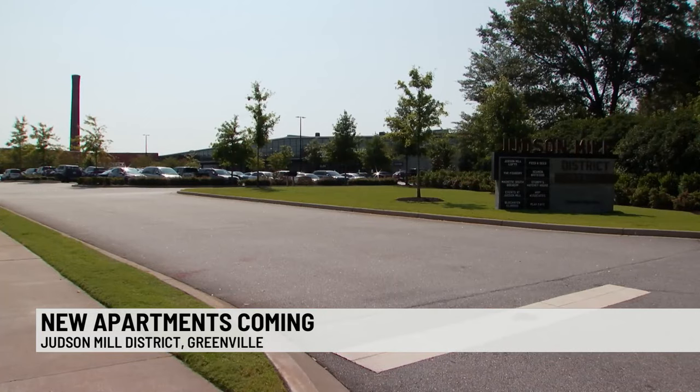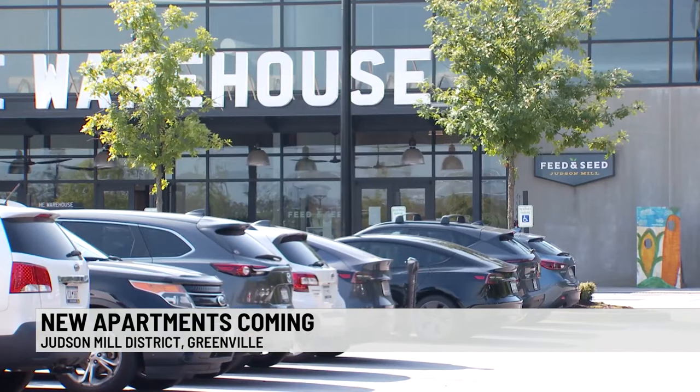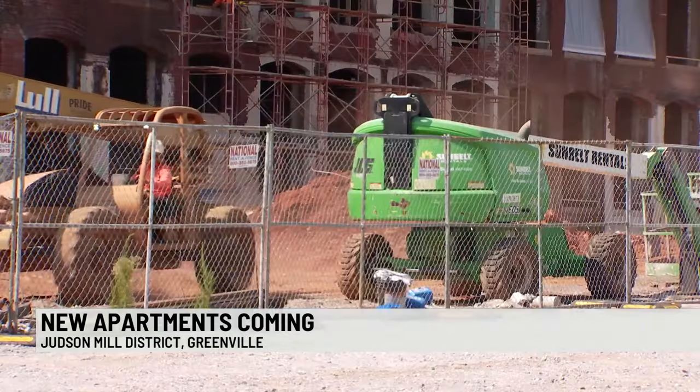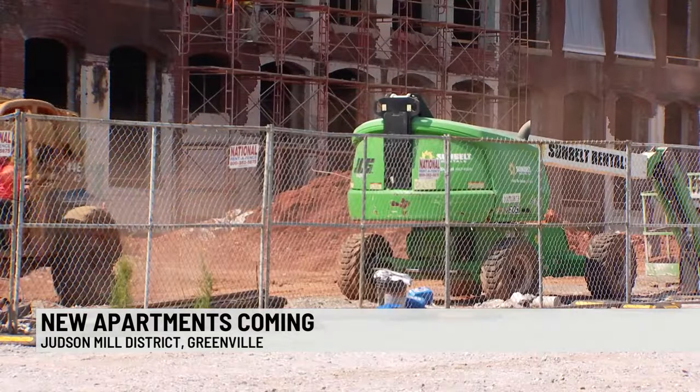We're told nearly 800,000 square feet has already been developed at Judson Mill. The space includes retail, dining, entertainment, and residential space. Developers say it's been an investment of more than $100 million.